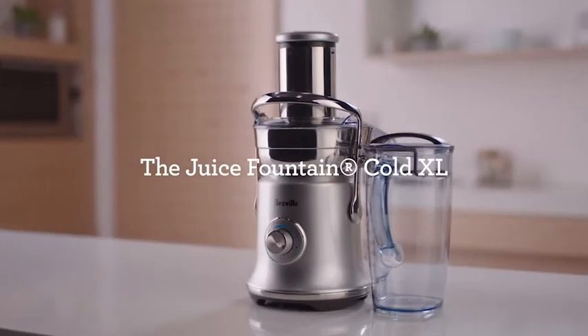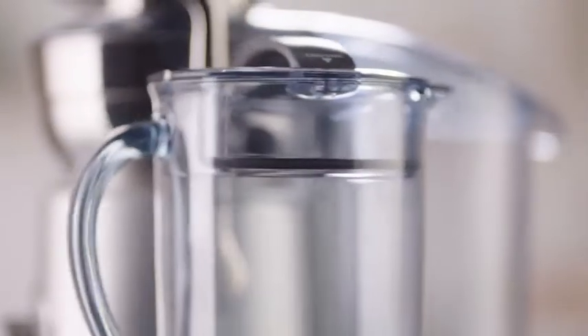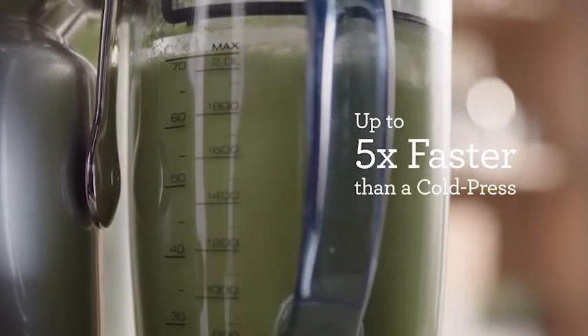The Juice Fountain Cold XL from Breville. It's the only juicer on the market that can extract two litres of delicious, nutrient-rich juice up to five times faster than a cold press.